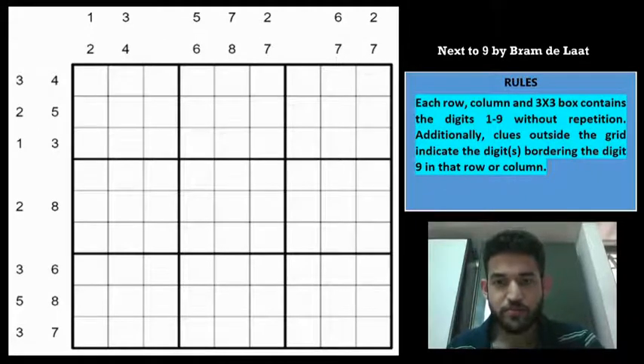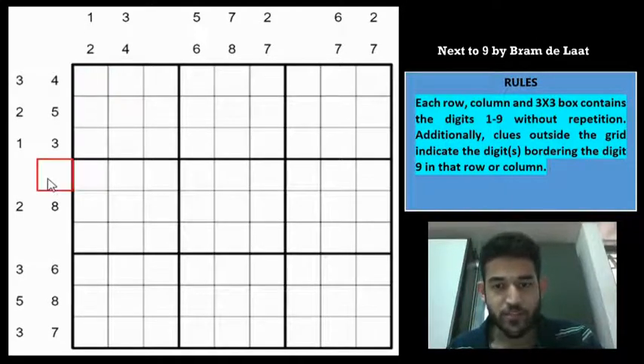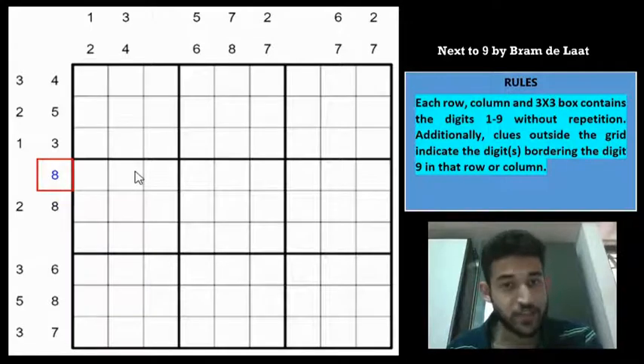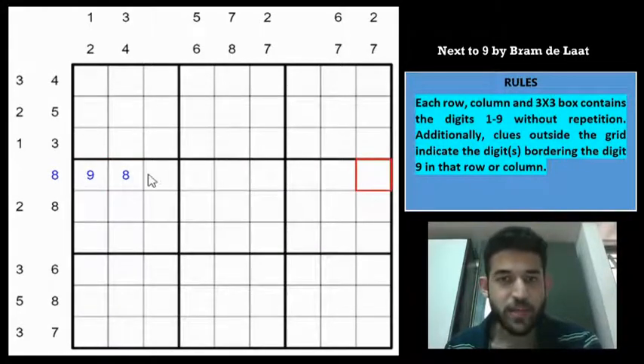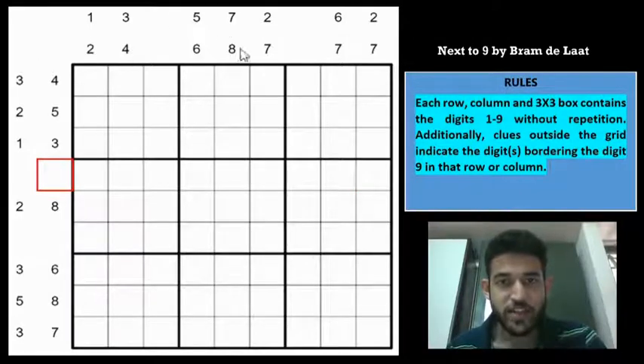We will start solving the Sudoku now. Normally in Next-to-9 Sudokus, authors give a single clue outside the grid. When there is only a single clue, it means that 9 can only be at the edges of the grid, because any middle cell is bordered by 2 digits. But the peculiar thing about this Sudoku is that all the clues are 2 in number, which means that 9 can never be at the edges of the grid.